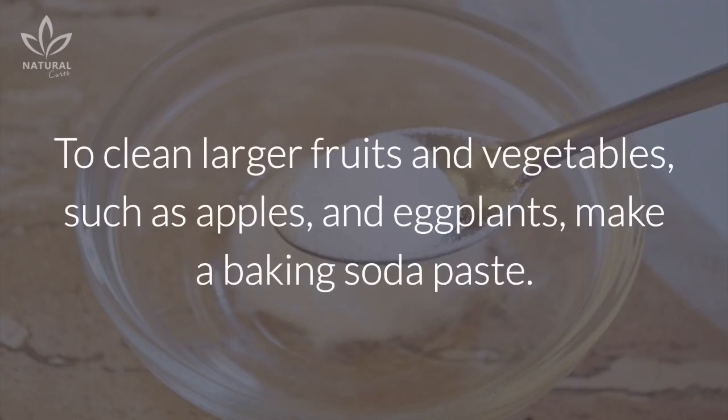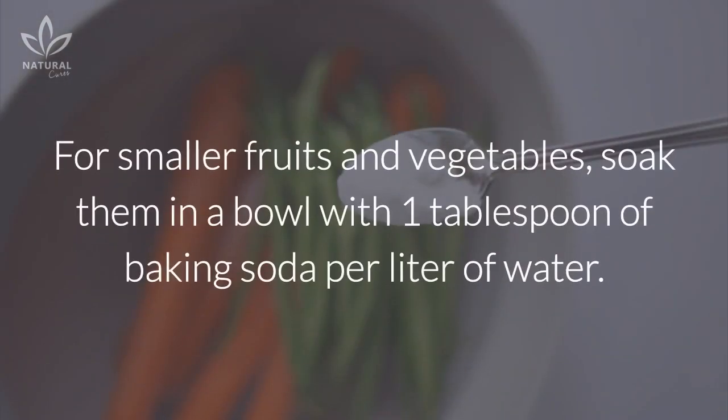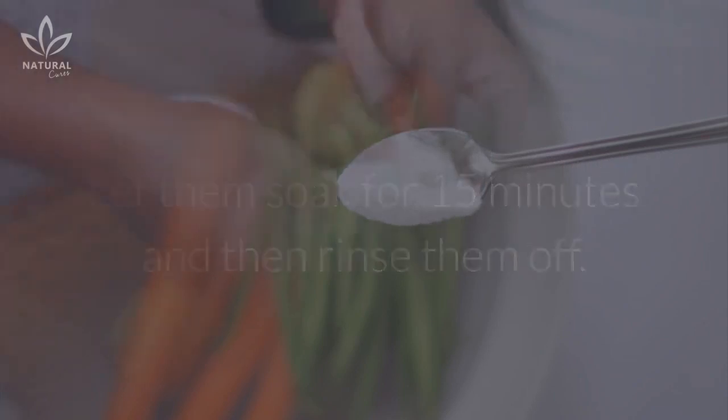To clean larger fruits and vegetables, such as apples and eggplants, make a baking soda paste. Mix 1 teaspoon of baking soda and the same measure of water and rub it on the food. For smaller fruits and vegetables, soak them in a bowl with 1 tablespoon of baking soda per liter of water. Let them soak for 15 minutes and then rinse them off.